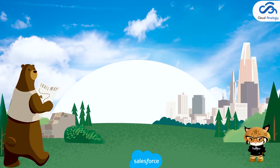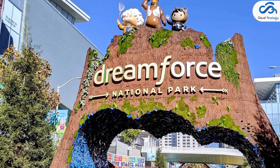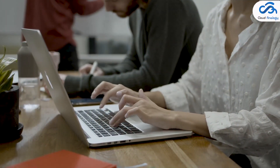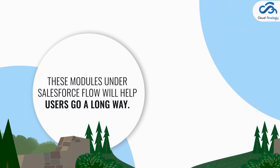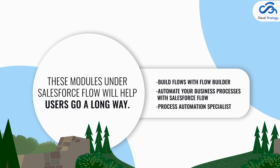Number two: Get Smart with Salesforce Flows. At Dreamforce, Salesforce announced that Process Builder and Workflow Rules will be discontinued. Salesforce users will have to focus more on Flows, recognized as the most powerful tool and the future of automation. The modules under Salesforce Flow include: 'Build Flows with Flow Builder' (a beginner course), 'Automate Your Business Process with Salesforce Flow' (beginner course path two), and 'Process Automation Specialist' (the challenge).